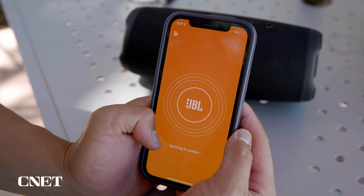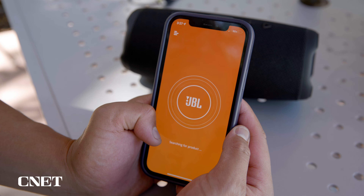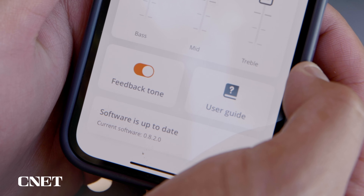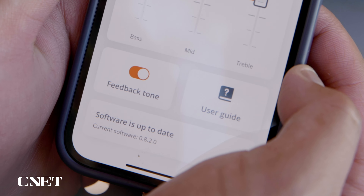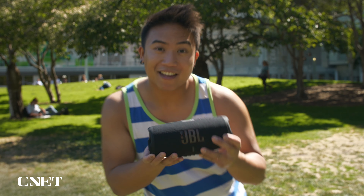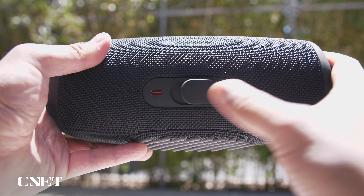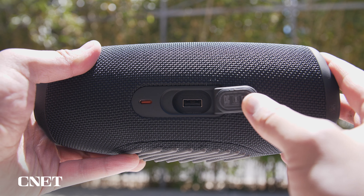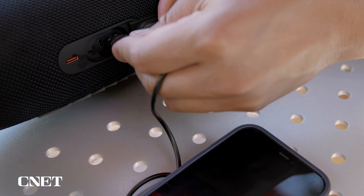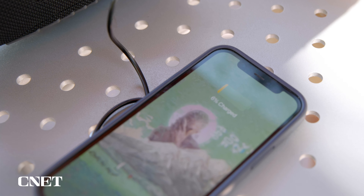The Flex also features party mode pairing, and I was impressed by its stereo output, which allowed me to hear new parts of songs I've heard hundreds of times before. But let's be honest — while stereo mode is a pretty awesome experience, most people probably won't be buying two Flexes. Even without the stereo feature, the speaker's mix stands above the rest in the compact category.